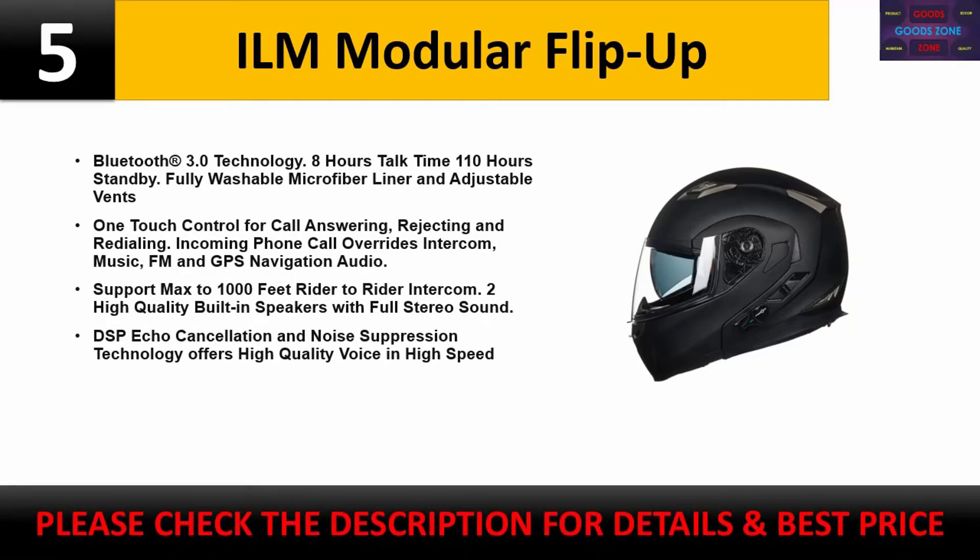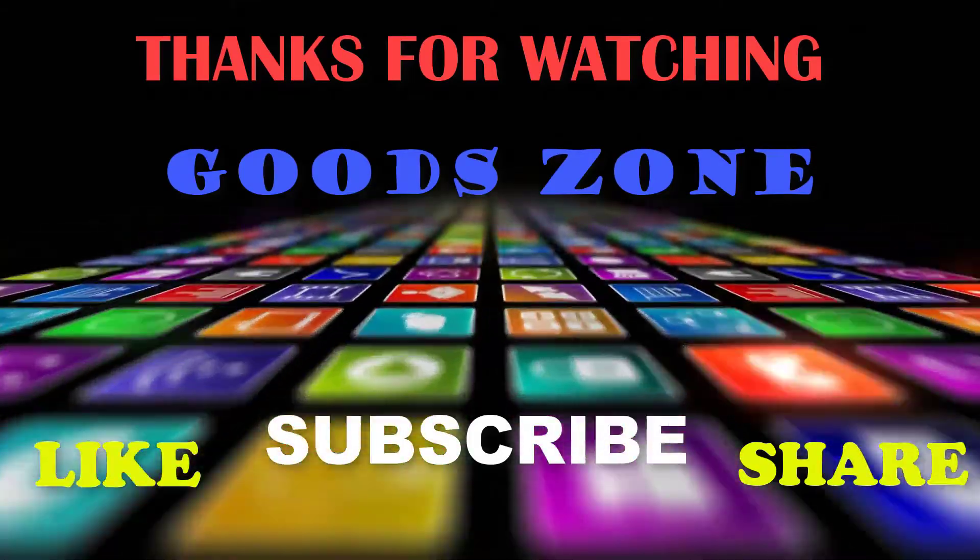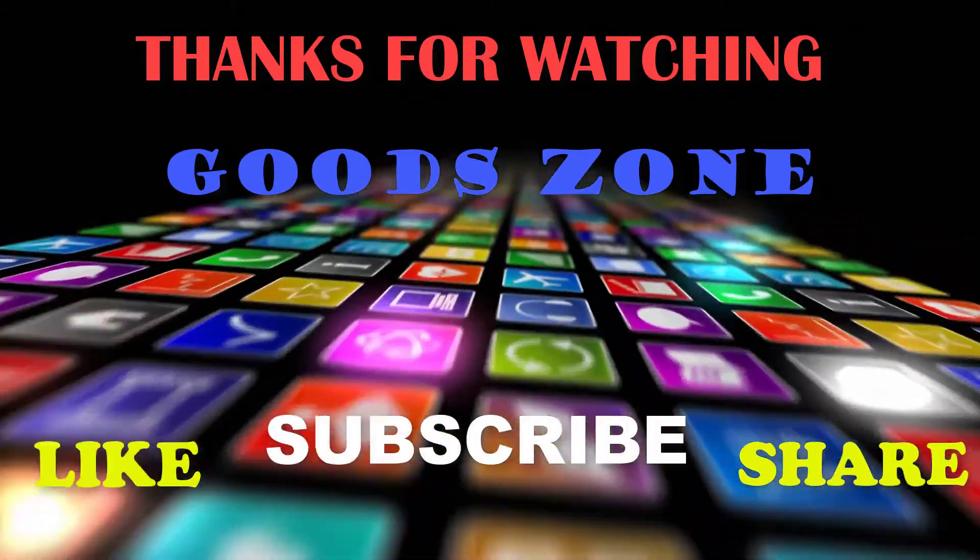Thanks for watching! If you like this, please like, share, and don't forget to subscribe.